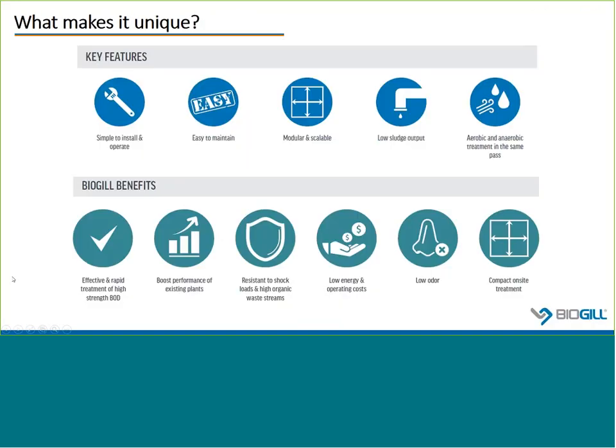It's just a combination of what others have told us in terms of how this technology is unique. First of all, it's simple to install and easy to operate. As you can see from those pictures, it's towers, PVC pipes, and gravity flow with a few pumps to recirculate and feed. It's easy to maintain — maybe once a month an operator opens up the lid and with a garden hose sprays off any accumulated solids. As a tower in and of itself, it's modular and scalable, and because it's an attached growth process, it has a low sludge output.